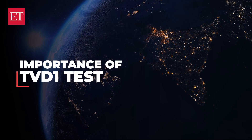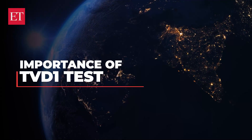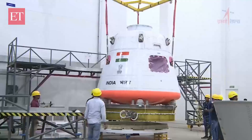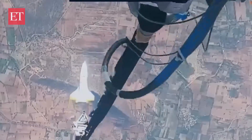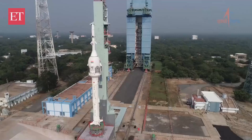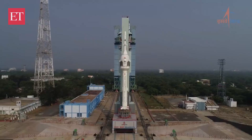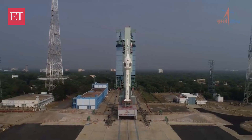The TVD1 test is vital for Gaganyaan's development. It enables testing of the crew module at 17 kilometers — a height unreachable by conventional helicopters or flights. Only after two successful uncrewed flights will astronauts be sent under Gaganyaan. Currently, the final manned mission is targeted for 2025.